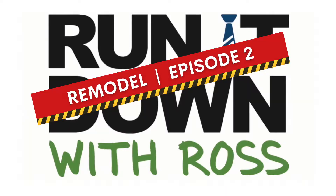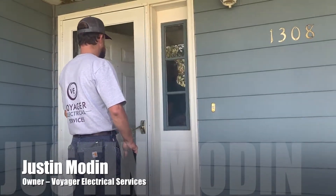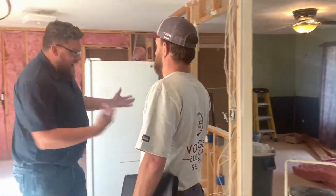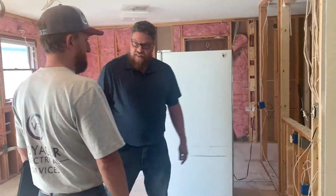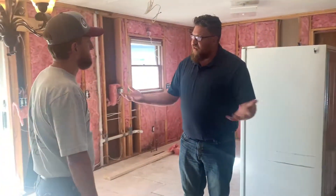I better call Justin at Voyager. Hey Justin, I need your help. Come on in. I clearly got a mess of electrical stuff during this remodel that I need some help with. Can you tell me a little bit about how I get started on a remodel with the electrical side?